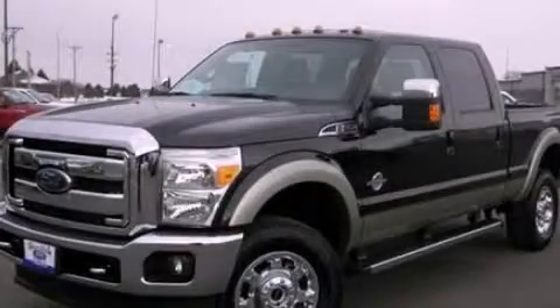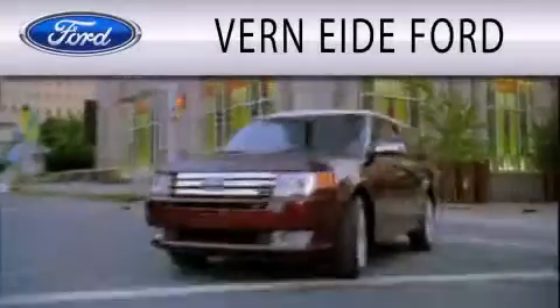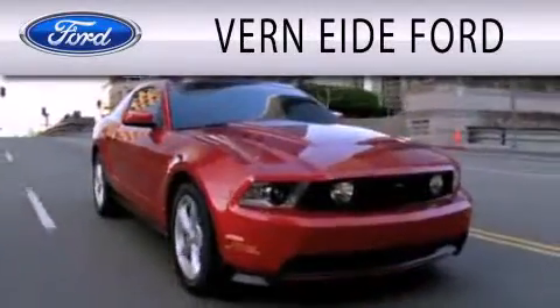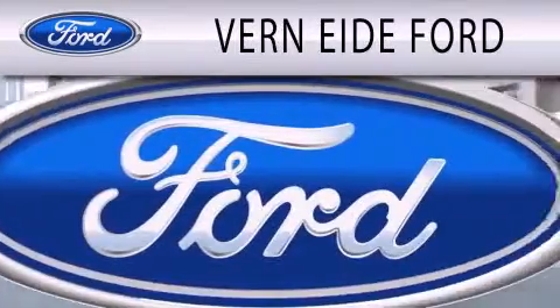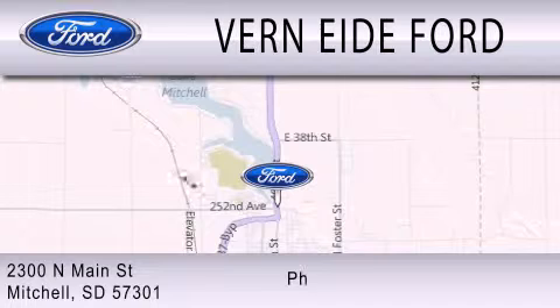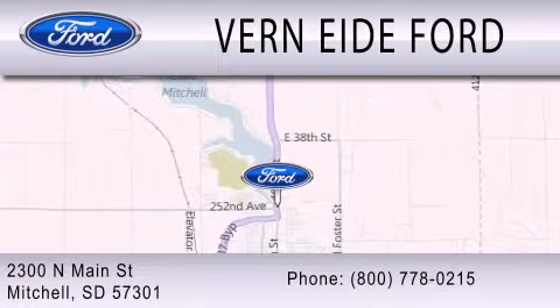This vehicle is sure to sell fast. Call and arrange your test drive today. Verniety Ford is dedicated to doing everything possible to ensure that the experience you have selecting your next vehicle is as pleasant as possible. We are located at 2300 North Main Street in Mitchell.